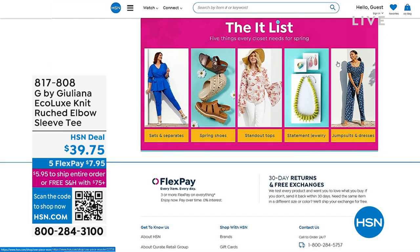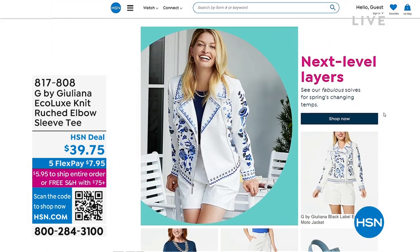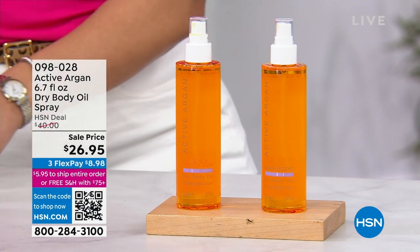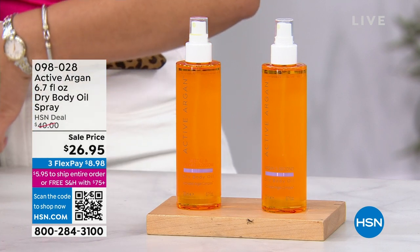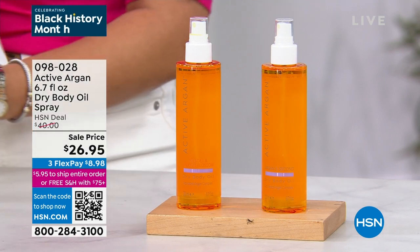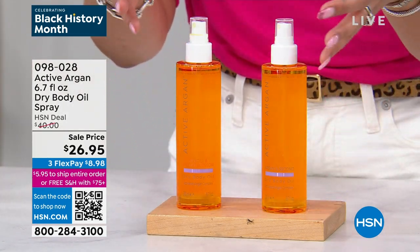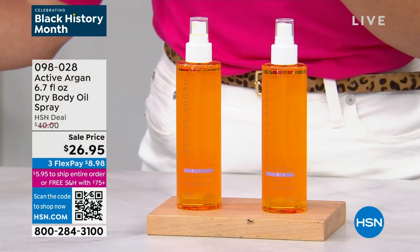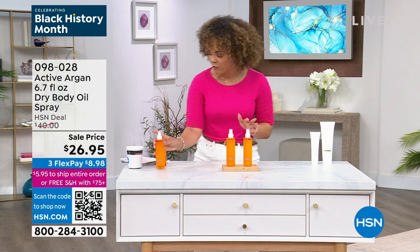My name is Nicole Hickle if we haven't had the pleasure of meeting yet. We're stepping into the world of beauty now, and after this incredible next product we also have an opportunity for you to try some of our customers' favorite beauty brands here at HSN for just $10. I'm really excited about this — our customer pick from Active Argon. What makes this special is that it's a dry body oil spray. When you spray it on your skin it's not greasy — it's a really beautiful fine mist that instantly moisturizes, giving you smoother, softer, more radiant skin.